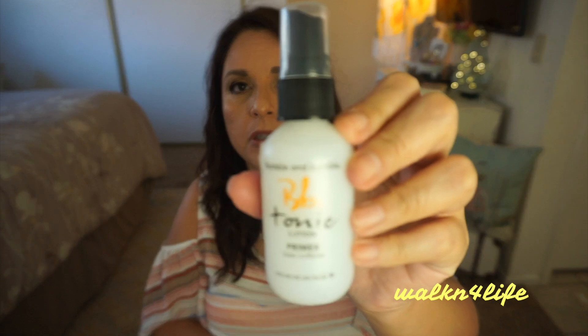Back at Marshall's, I picked up the Bumble and Bumble Tonic Lotion Primer for $5.99 — it's a serum you put on your hair. I actually bought two of them thinking I'd definitely love it, but I'm not crazy about it so far. I've only used it twice, and I keep reaching for my It's a 10 leave-in conditioner instead because that feels so good on my hair. I'll keep trying it and see if it grows on me.